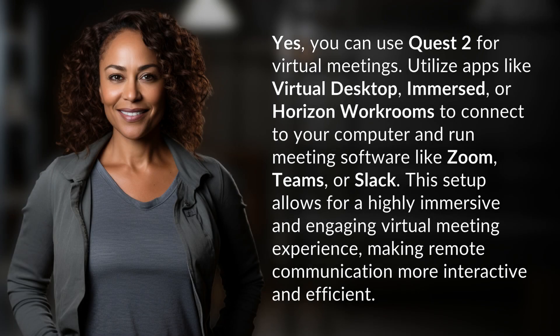Yes, you can use Quest 2 for virtual meetings. Utilize apps like Virtual Desktop, Immersed, or Horizon Workrooms to connect to your computer and run meeting software like Zoom, Teams, or Slack. This setup allows for a highly immersive and engaging virtual meeting experience, making remote communication more interactive and efficient.